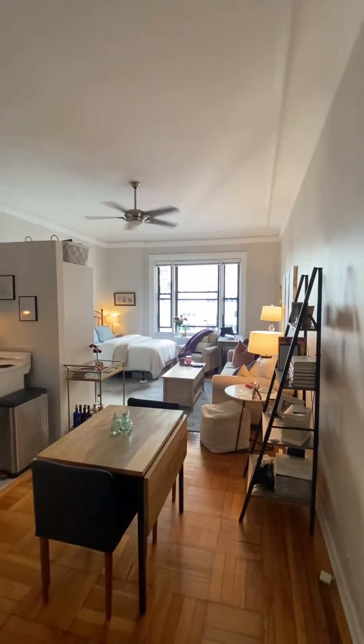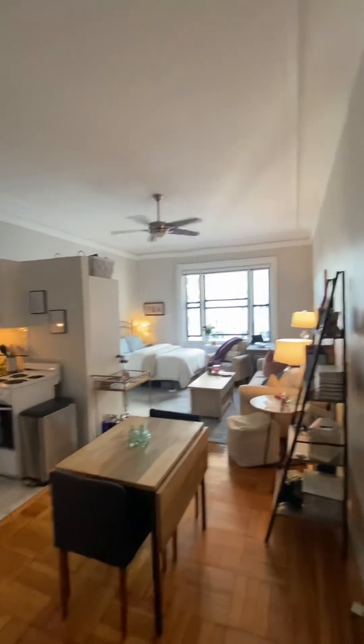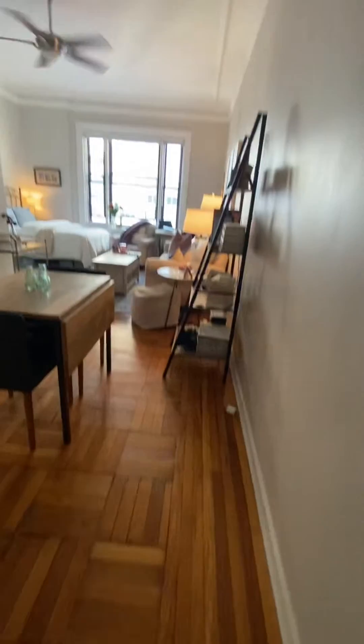The first thing we notice are these super tall 10 and a half foot ceilings, beautiful pre-war details with the crown moldings there. Really nice parquet floors.